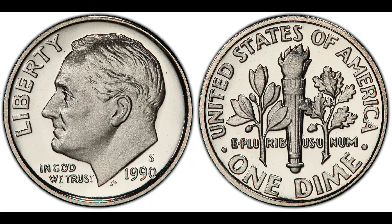Next, the condition of the coin. In the world of numismatics, condition is king. Coins are graded on a scale from 1 to 70, with 70 being a perfect coin. The 1990 quarter in question is in impeccable mint-state condition, possibly graded MS-68 or higher. A coin in such a pristine state significantly boosts its desirability and value.